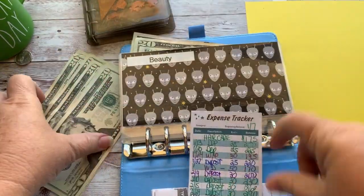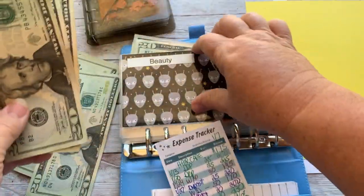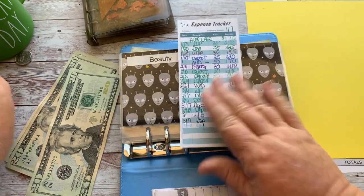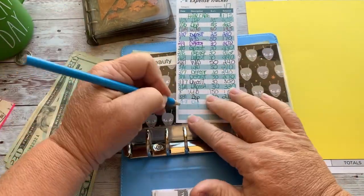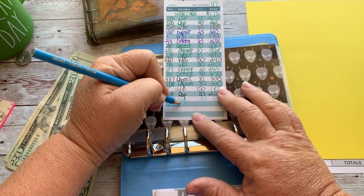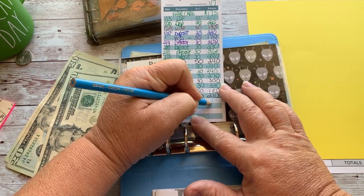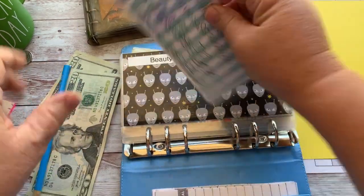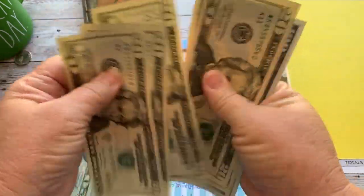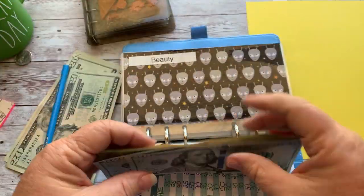$20, $40, $60 — this is for haircut and highlights. I've missed a few contributions, so I'm trying to catch up. That should be $300 total. Let's see: $20, $40, $60, $80 — oh, it is $300! Well, surprise surprise!